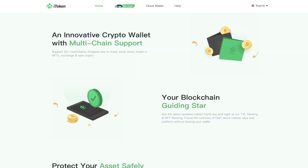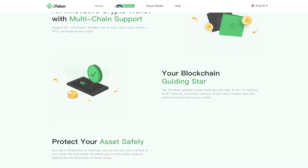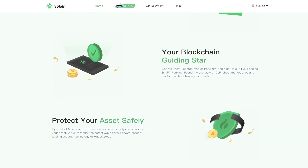An innovative crypto wallet with multi-chain support — supporting 30 plus main chains. The simplest way to track, send, store, invest in NFTs, exchange and earn crypto. Get the latest updated market trend day and night with TVL ranking and NFT ranking.